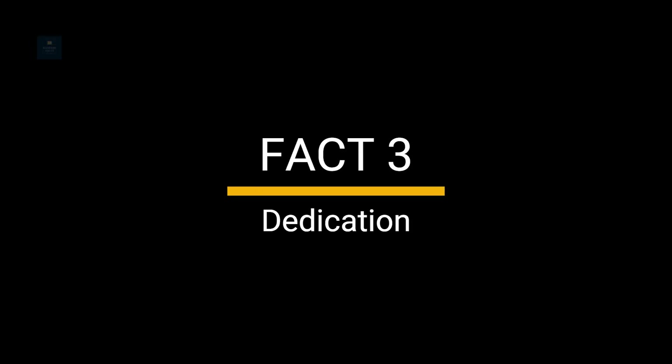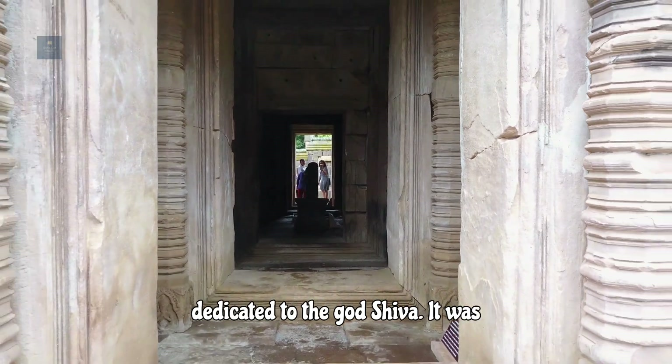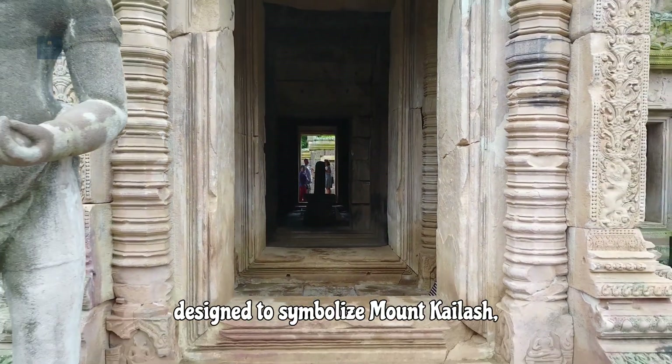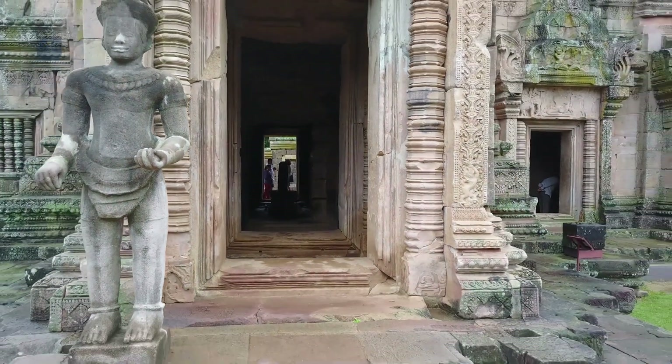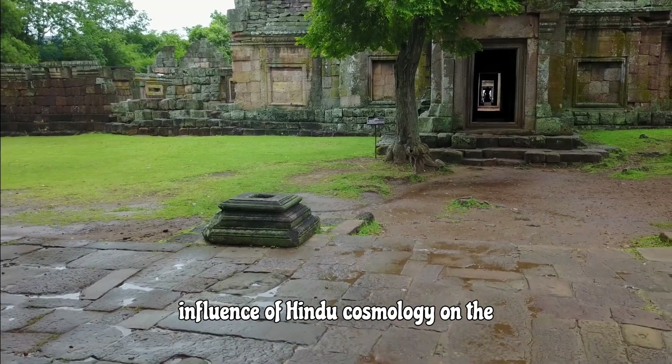Fact 3: Dedication. Prasit Phanam Rung is a Hindu temple dedicated to the god Shiva. It was designed to symbolize Mount Kailash, Shiva's heavenly abode, and reflects the influence of Hindu cosmology on the region.